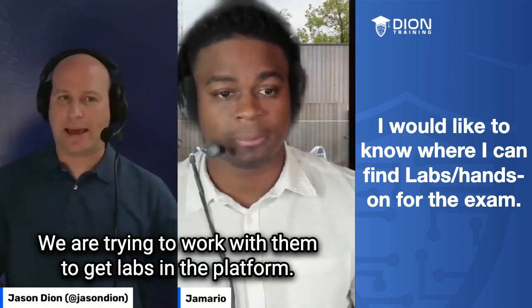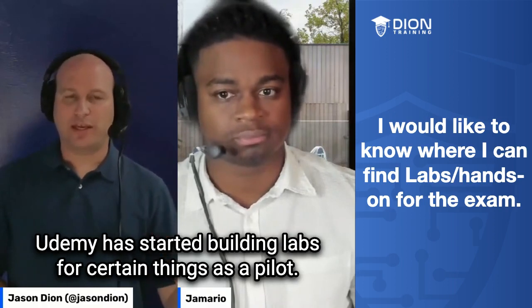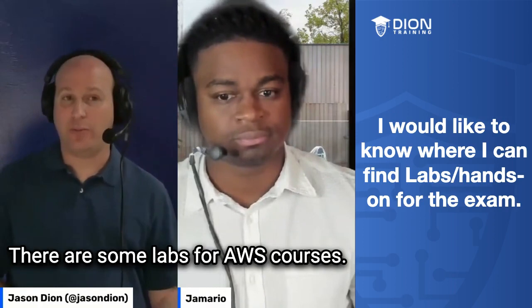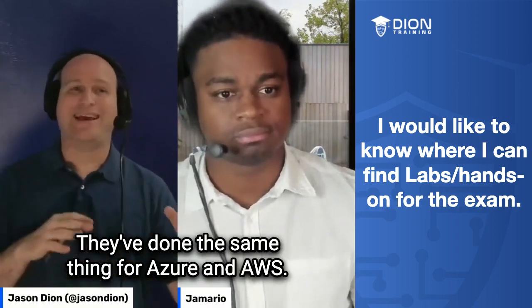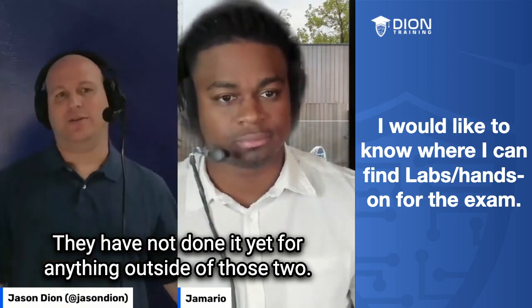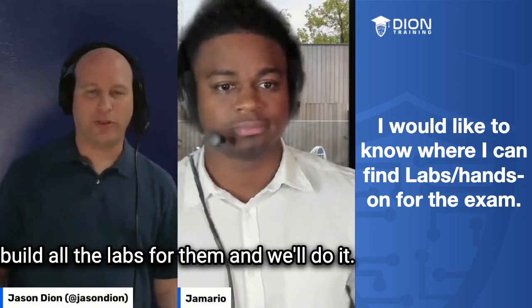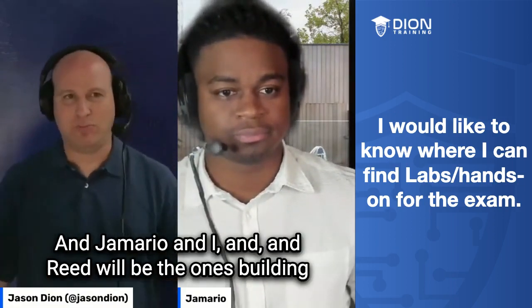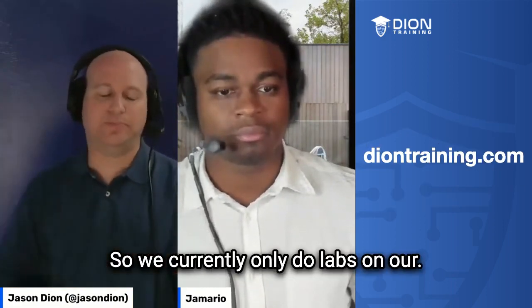We are trying to work with them to get labs in the platform. Udemy has started building labs for certain things as a pilot — for instance, AWS and Azure courses. They have not done it yet for anything outside of those two. As soon as they're ready to go to CompTIA, we've already told them we'll build all the labs for them. Unfortunately, they don't currently have that, so we currently only do labs on our site.